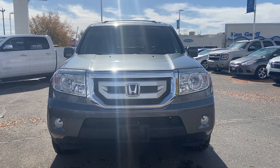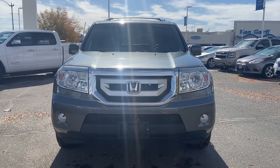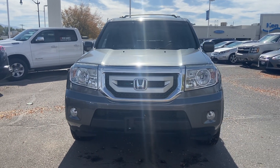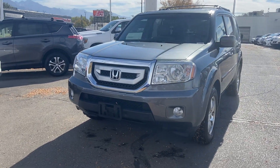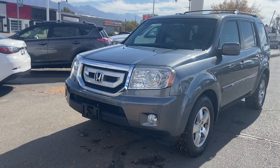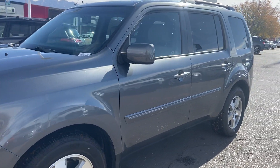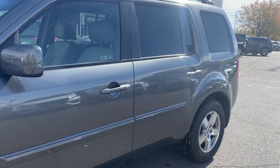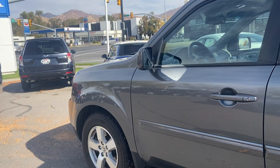Hey guys, welcome to Kangara Honda Downtown. My name is David Reyes and we're looking at a 2010 Honda Pilot EX-L. I'm going to start with a brief walk around of the vehicle. The car has only had one owner, well taken care of, and all the maintenance has been done at a Honda dealership.